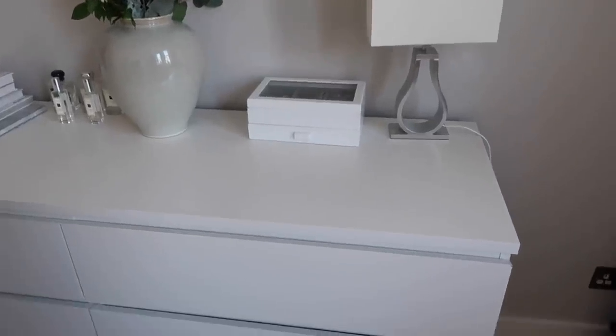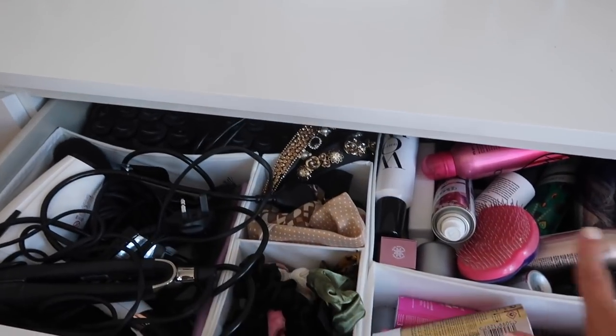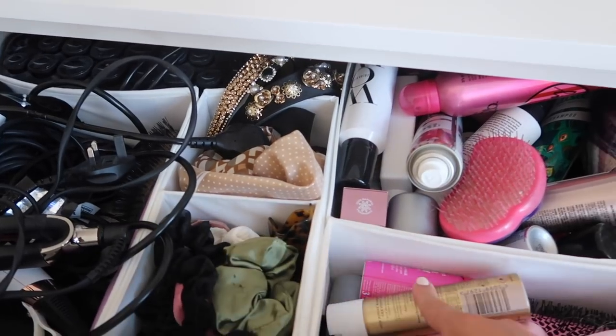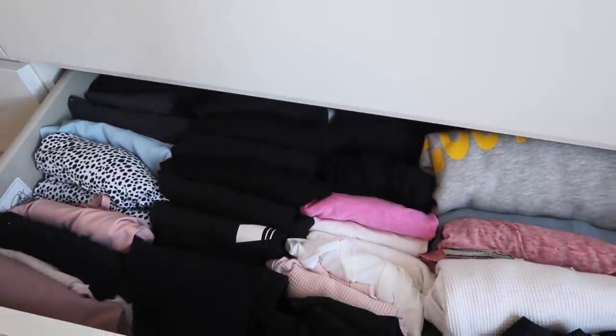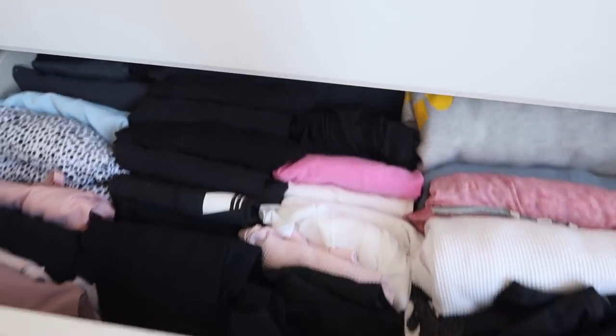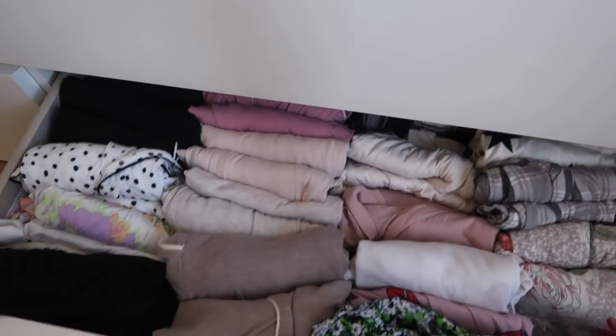My drawers were pretty much already organised - I had done them quite recently during lockdown. In the top one is all my hair stuff, sectioned off with these little dividers which are from IKEA. Then in here I have all of my gym wear, folded so it looks easier and you can see everything. And down here are my pyjamas.